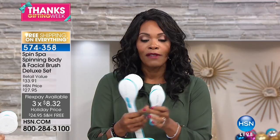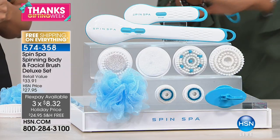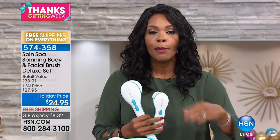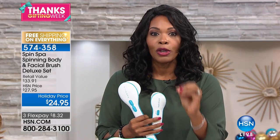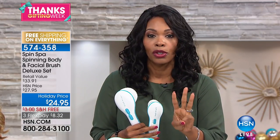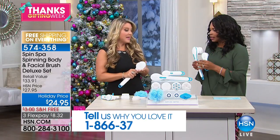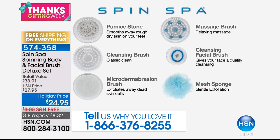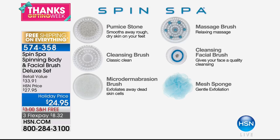Getting rid of dead dry skin is important — when you're self-tanning, when you exfoliate you get a better result. When putting on lotions and moisturizers you spend so much money on, don't put them on top of dead dull dry skin. The Spin Spa does the work for you. For the body and the face, this is for men, women, older, younger — it doesn't matter. Less than $25 and you get it all.